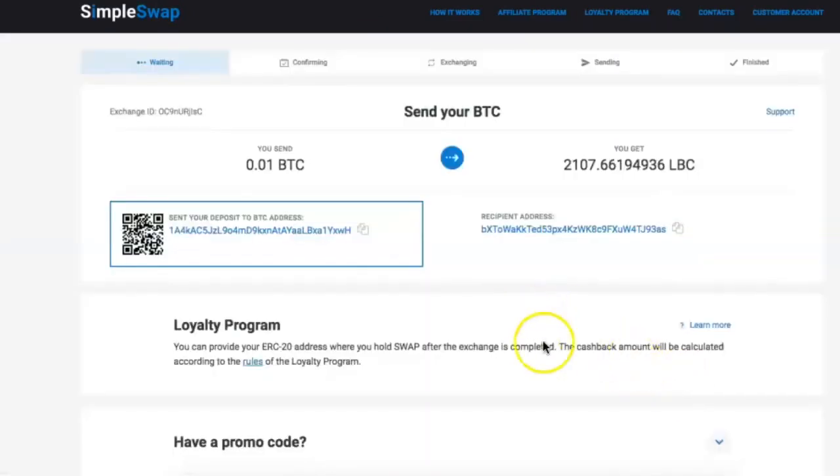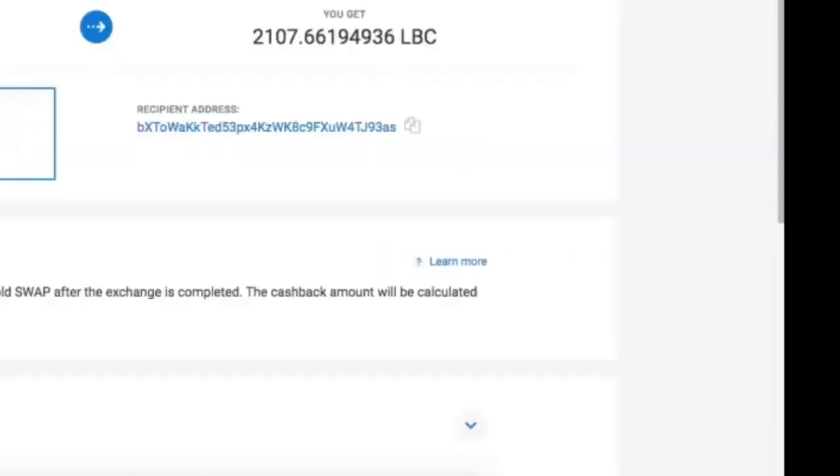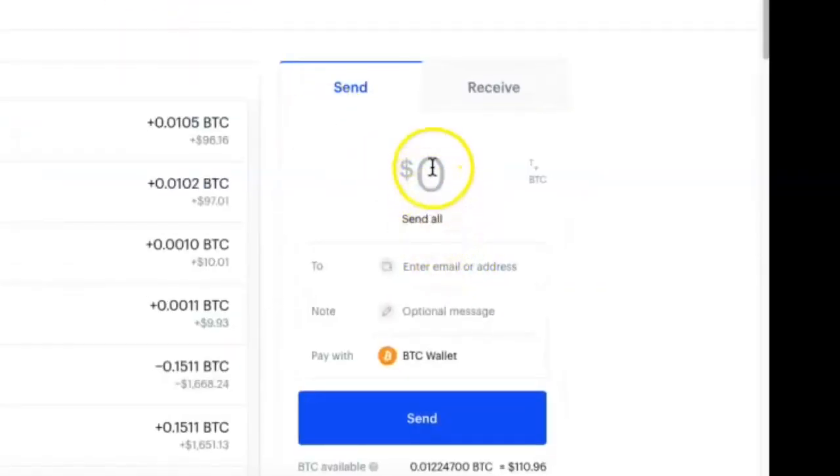It works, and it gives us a deposit Bitcoin address. It says send your Bitcoin to this address. So we copy that, go back to Coinbase, and enter how much Bitcoin we want to send — 0.01 Bitcoin — to that address.